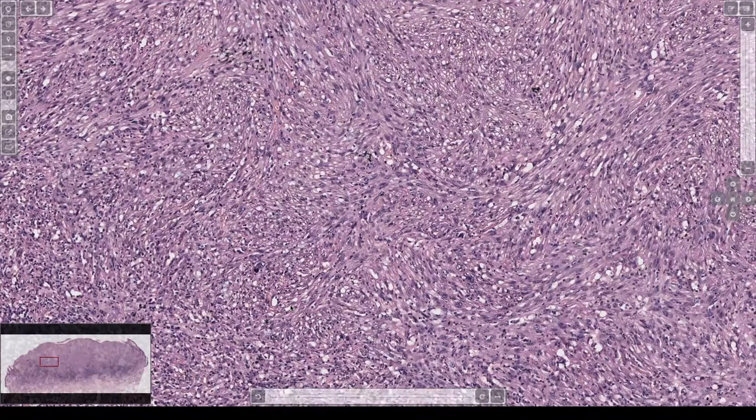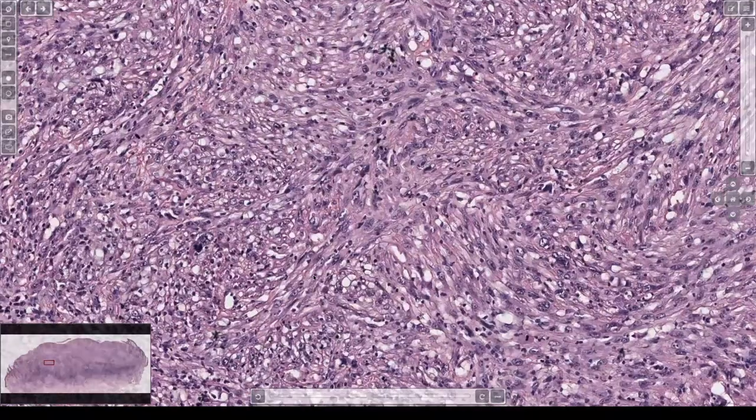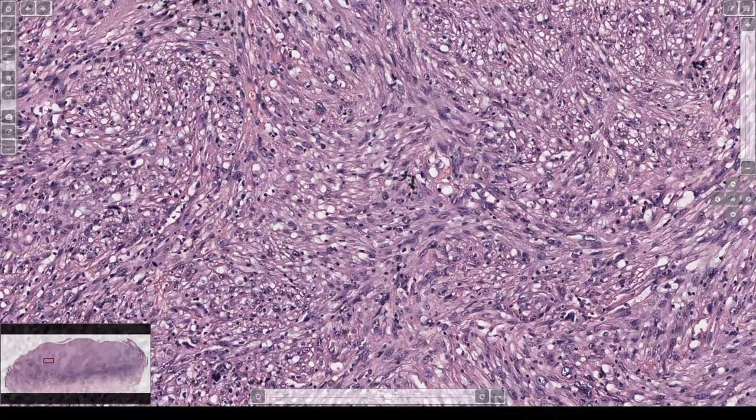They can be essentially impossible to distinguish unless you have some area that's more differentiated. I can't — as a sarcoma pathologist, I did a whole sarcoma fellowship — I cannot tell you what kind of sarcoma that is by that field. I can't tell you if it's a spindled squame or a melanoma or an AFX or an undifferentiated pleomorphic sarcoma or leiomyosarcoma. I can't reliably tell you. You just have to use stains on things like this.